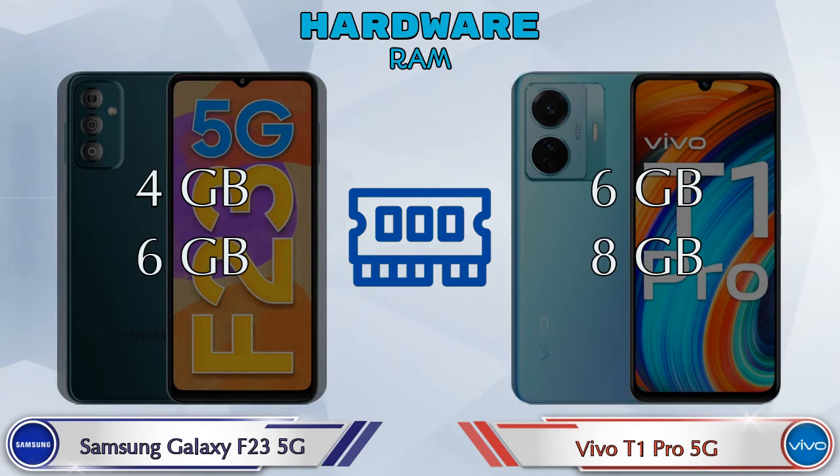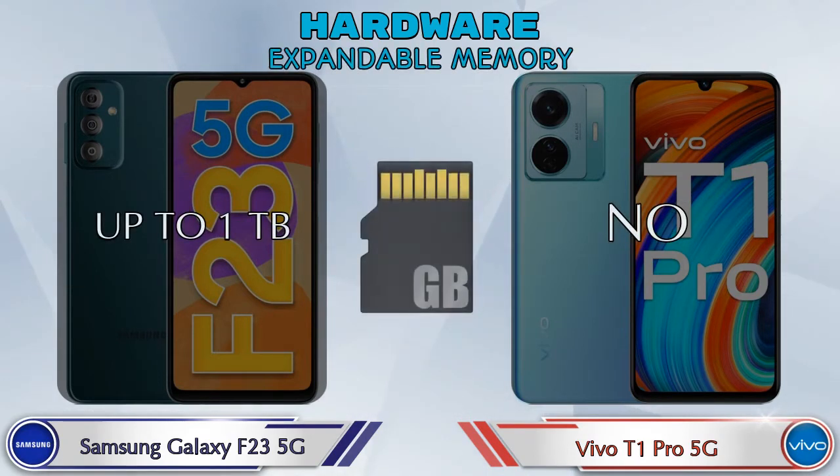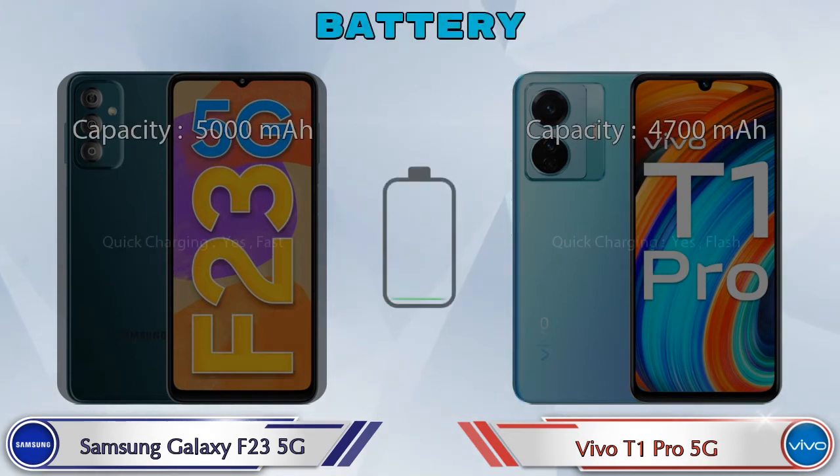Talking about RAM: Galaxy F23 5G has two options — 4GB and 6GB RAM. T1 Pro 5G also has two options — 6GB and 8GB RAM. Internal memory is the same in both phones at 128GB. Expandable memory in Galaxy F23 5G goes up to 1TB, while T1 Pro 5G does not support expandable memory. The operating system in both phones is Android v12. Here are the complete details about the battery.